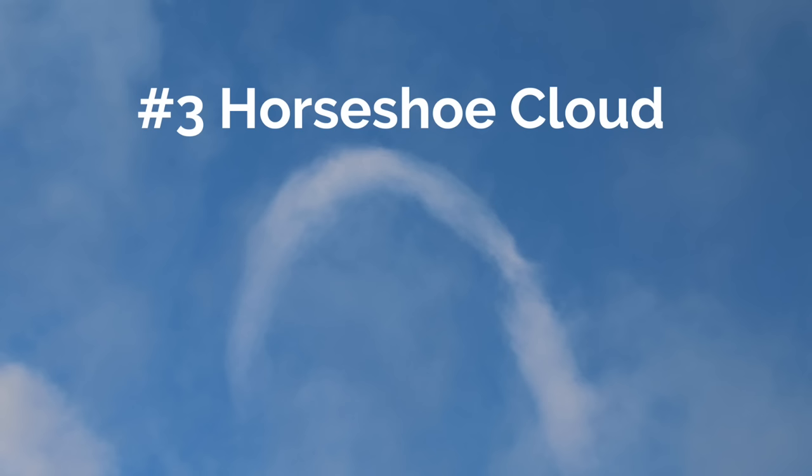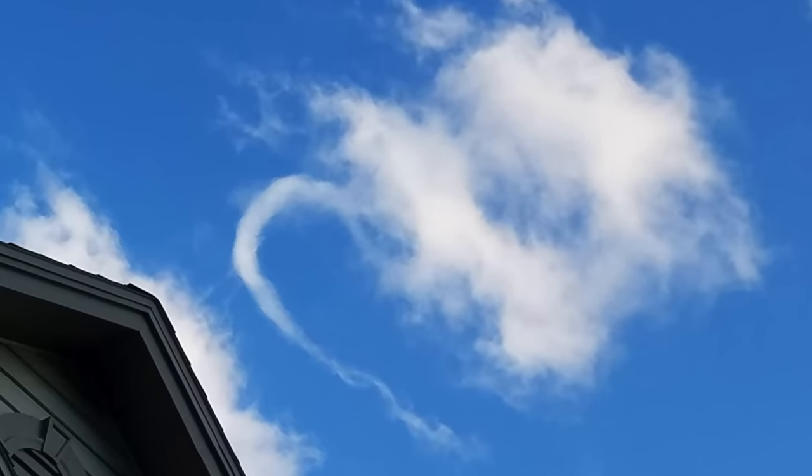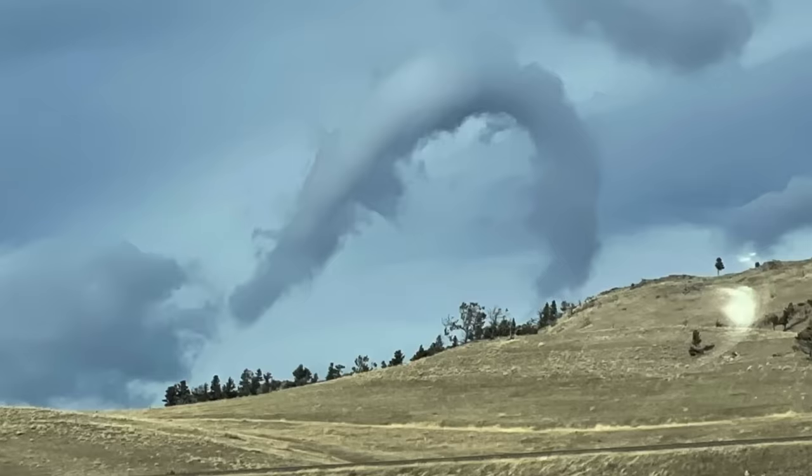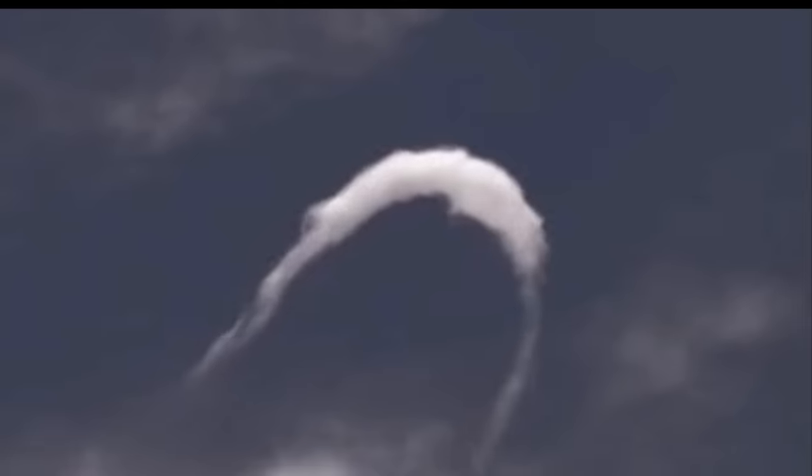Number three is kind of related to tornadoes — horseshoe vortex clouds. This is a cumulus cloud that takes the shape of a horseshoe. These occur when an atmospheric horizontal vortex deforms a cumulus cloud, so these clouds are spinning and they are technically a form of fair-weather funnel cloud — kind of related to tornadoes. These are extremely rare, partially because they dissipate so quickly, lasting anywhere between one to five minutes. They say witnessing a horseshoe vortex cloud brings good luck, but you need good luck just to see one.